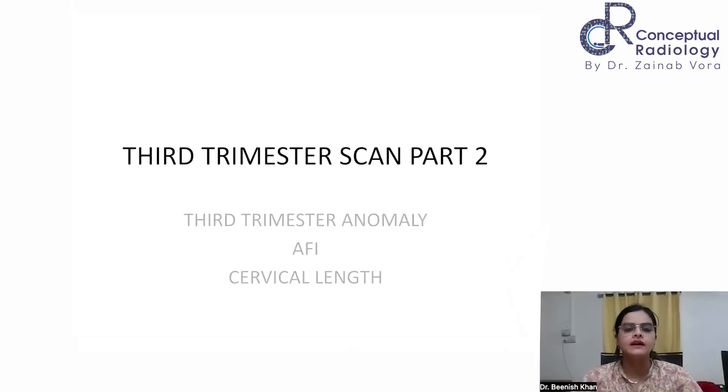Hello everyone. In the last class we read about the third trimester scan. To recap, if the patient comes after 24 weeks, we need to look for fetal well-being. This is usually done around 28 to 32 weeks, and can be done at 28, 32, and 36 weeks depending on the risk factors present in the patient and the paying capacity of the patient. In the third trimester, we have to assess for growth.